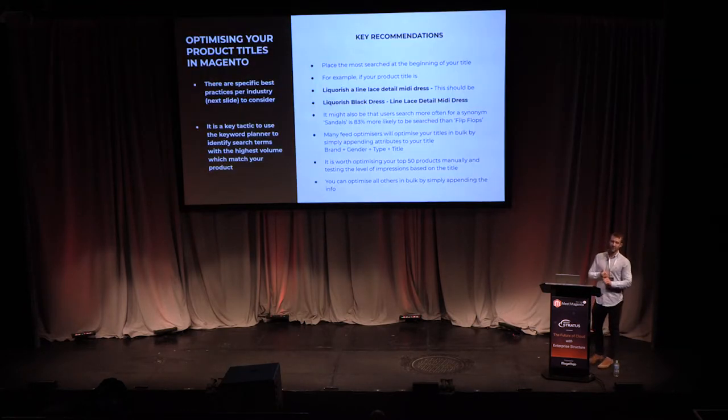Your product title is the most important part of optimizing your product feed. What you want to do is put the most searched terms at the beginning of your title. For example, searching for 'black dress' on Google, the top result from ASOS is titled 'licorice line lace detail midi dress.' What you'd do is move the core search terms to the front — so 'black dress' appears first — and move the descriptive detail to the back, so you index against all 'dress' queries.